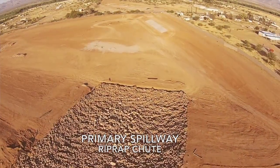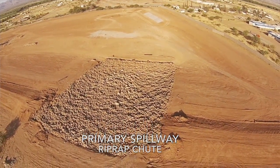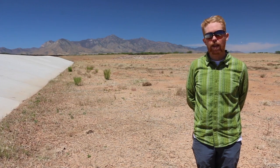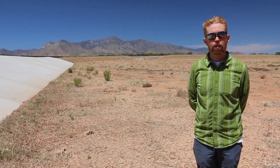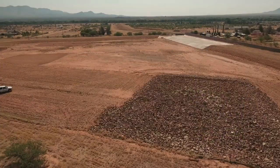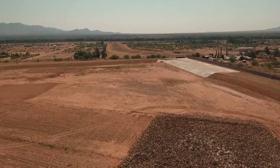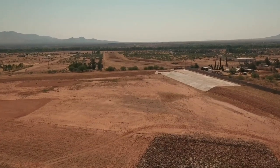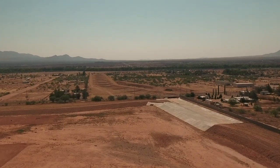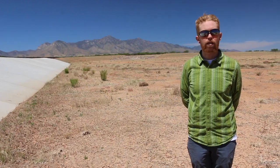What you see behind me — the rocks in the background — is what we call the primary spillway, or a rip-rap chute. The purpose of it is to take the water, collect the water from the upland, from the wash — Schoolhouse Wash — as it flows towards the project, and convey it down elevation in a short distance without causing erosion, and then transition the flow back into sheet flow as it moves its way across the basin and towards the primary outlet structure.